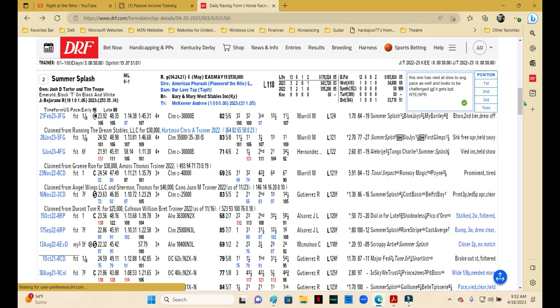Number two is Summer Splash. This one has also been running routes the last couple and has done pretty well — the pace has been moderate to slow in those last two. Now he is going back to sprints, and the route-to-sprint angle is always something that I like.